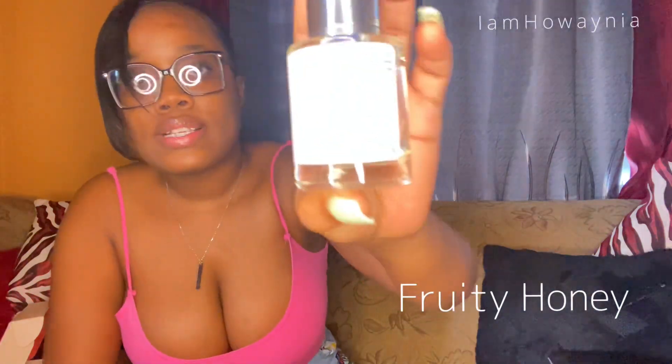It's called Fruity Honey — you can see here, girlies, Fruity Honey. Some notes in this are black currant and green leaves as top notes, honey and nectarine as middle notes, and the base note is peach and vetiver. It's inspired by Viktor & Rolf.